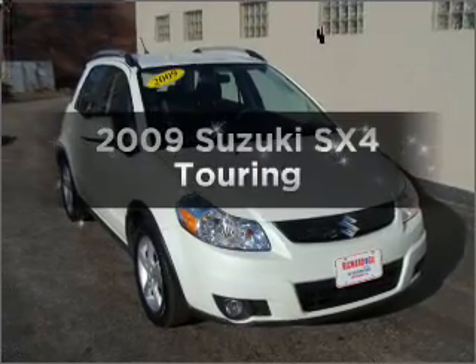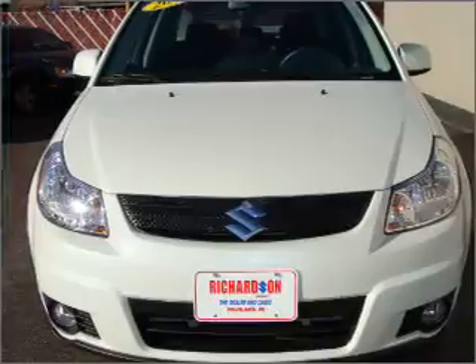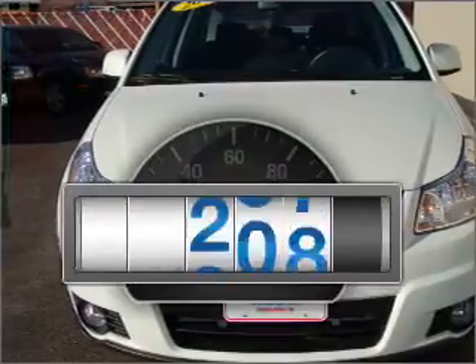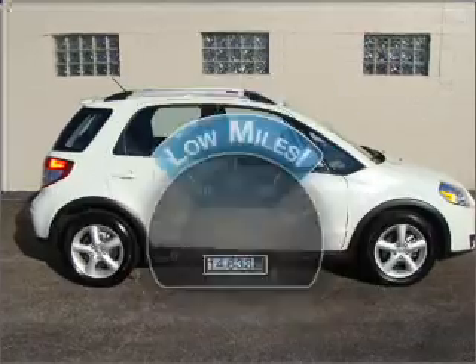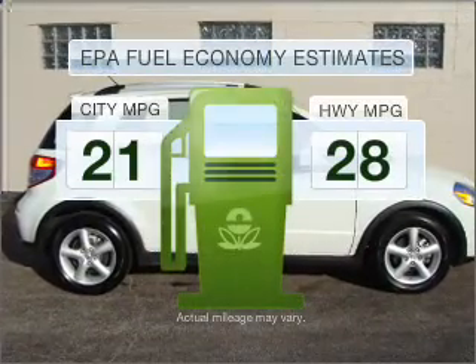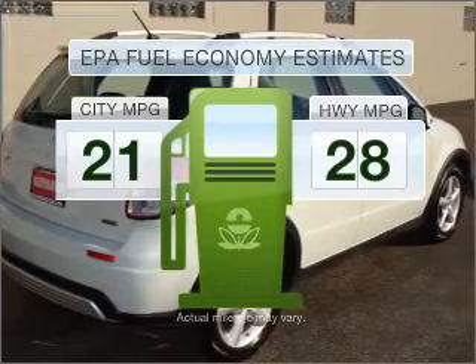Check out this 2009 Suzuki SX-4. If you're looking for a first-rate auto, this one could be yours today. Get more for your money with this vehicle that features low mileage and dependability. Run all over town and back home again without worrying about filling up when driving this fuel-efficient ride.